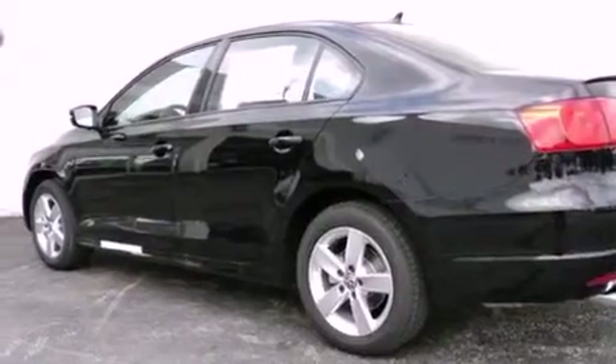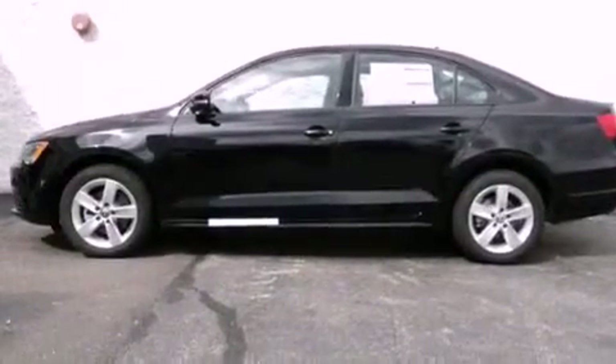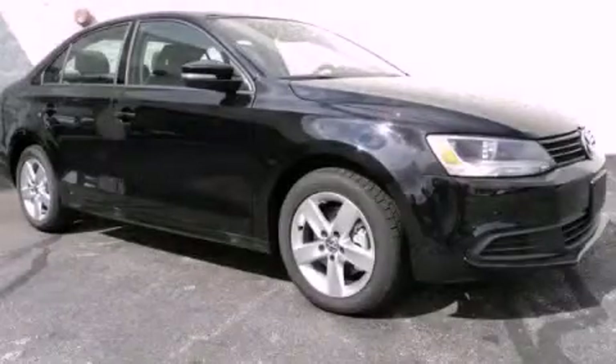With an EPA estimated rating of 42 miles per gallon on the highway, it's easy to see how you can save. Stop by today and test drive this automobile for yourself.